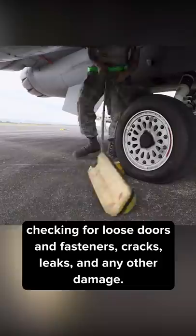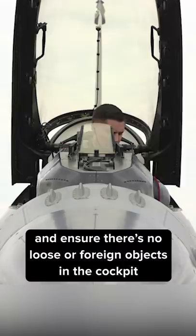Next, it's time to check the inside of the cockpit to make sure seats and straps are all in good working order, and ensure there are no loose or foreign objects in the cockpit that can be thrown around during flight and seriously injure the pilot.